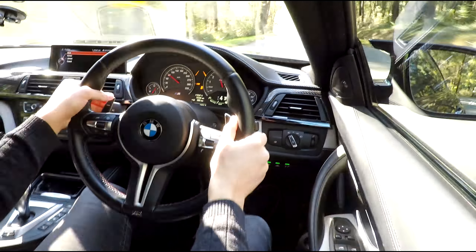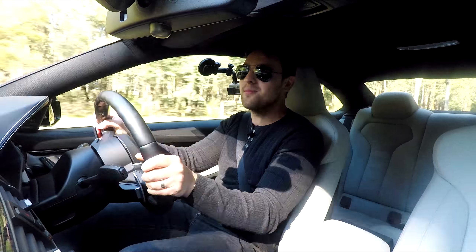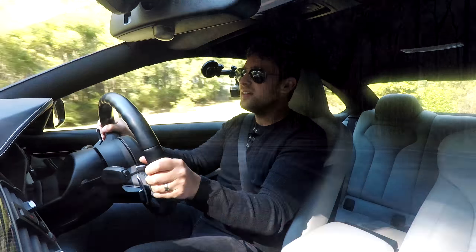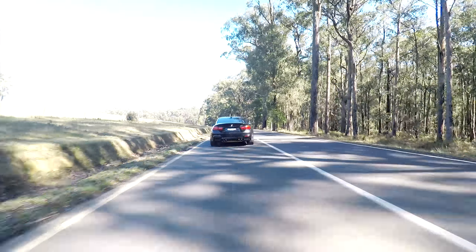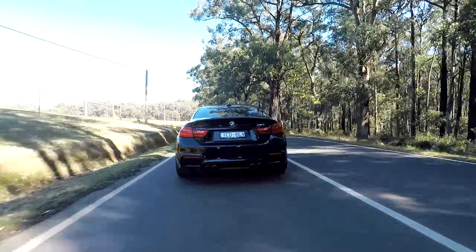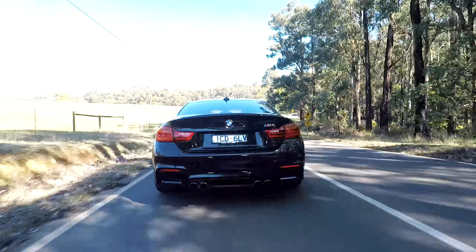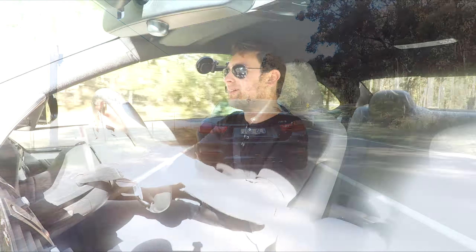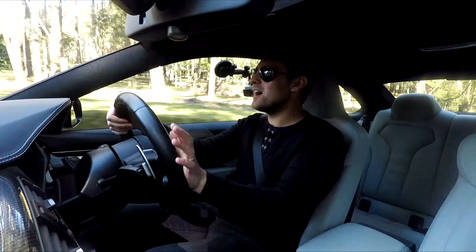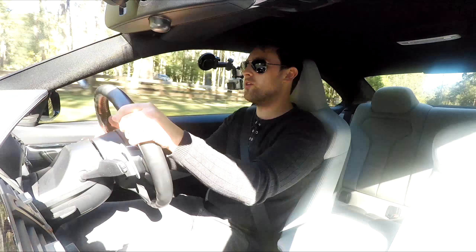As soon as you punch it, it just goes. This thing is really the whole package, and it's crazy — at the factory it's got so so much to offer. And as I said before, you can just cruise around in it when you don't want to be driving like a madman, but there's always going to be that temptation because the performance is just on tap. At the end of the day, you can park it in your garage and you don't have to worry about it.